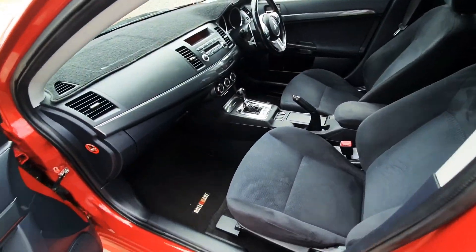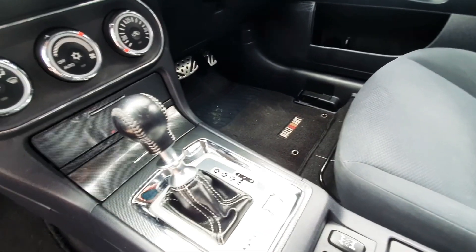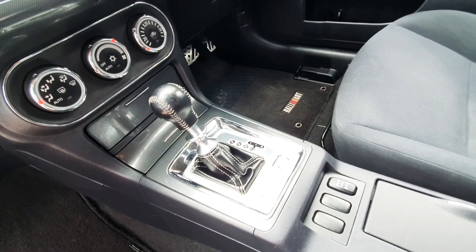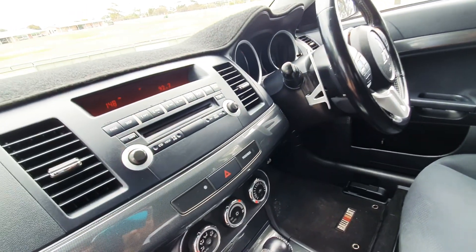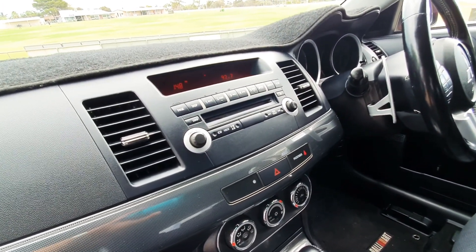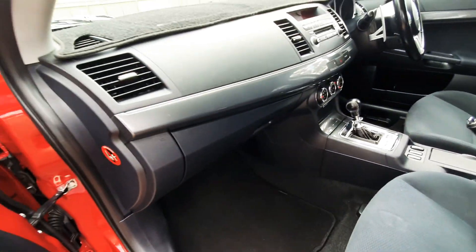On the inside up front you'll see automatic transmission — you can flick it over and drive it as a manual with stick shift, and you'd also have paddle shift off the steering wheel. This car has a stacker CD player, supports WMA and MP3, Bluetooth phone connectivity, and it also has a subwoofer in the boot.